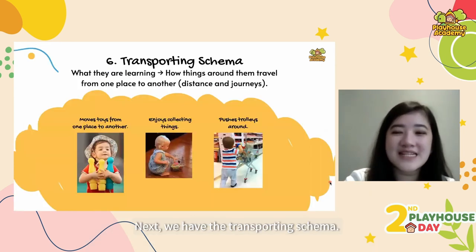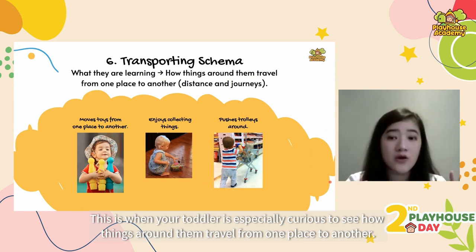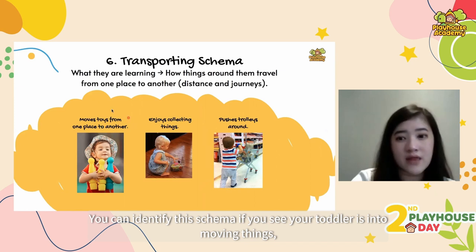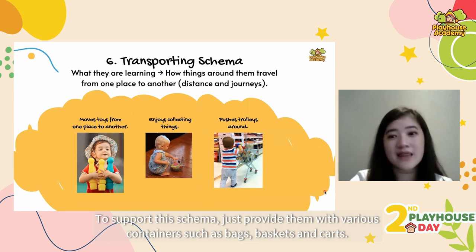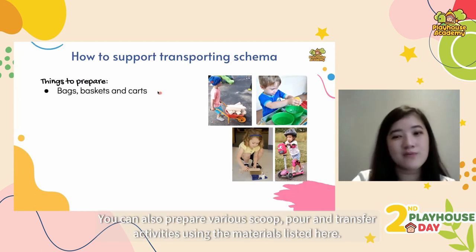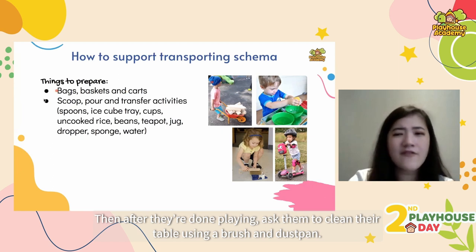Next we have the transporting schema. This is when your toddler is especially curious about how things travel from one place to another. You can identify this schema if your toddler is into moving things, collecting things, and pushing them around. To support it, provide various containers such as bags, baskets and carts for them to put their things in. You can also prepare various scoop, pour and transfer activities. After play, ask them to clean their table using a brush and dustpan — that's another opportunity to transport things into the rubbish bin.